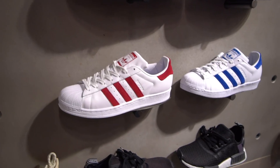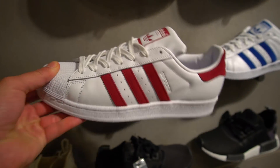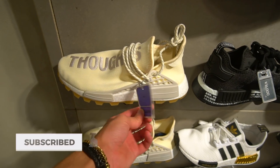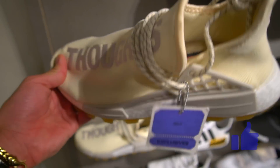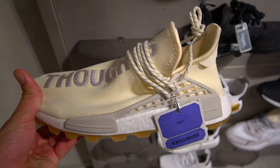They're putting out some new colorways of the Superstars - white and red, and white and blue - though these are not on sale unfortunately. But they have the Pharrell NMD Trail Runners, the hiking ones you could call them, and these are full retail price with no extra sale.